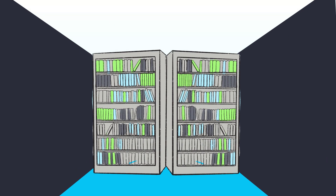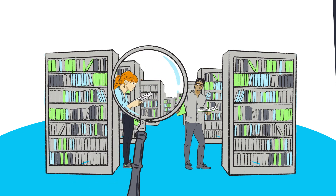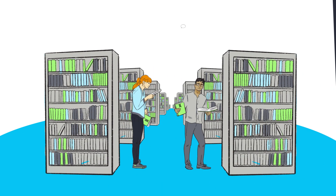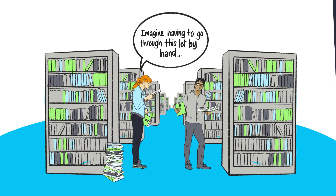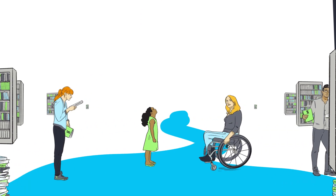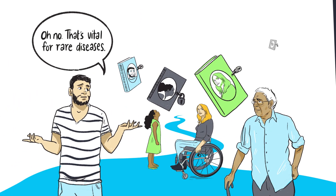Nobody can take any data away from this enormous data library. But there's a problem. We can't get you the answers you need as quickly as we'd all like. Researchers can't easily search, sort or make sense of this lot. They have to use clunky old ways of doing it. They can't compare data about people like you from other places because their data is locked up too.